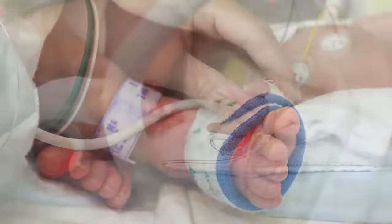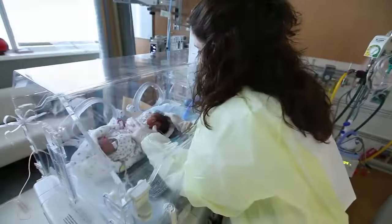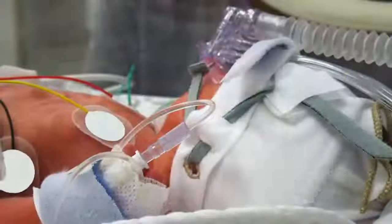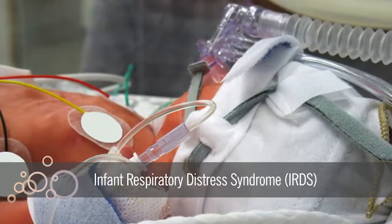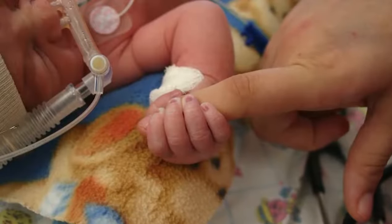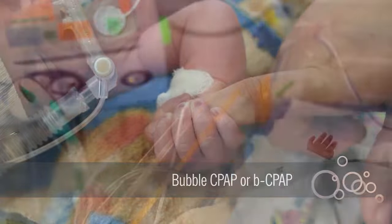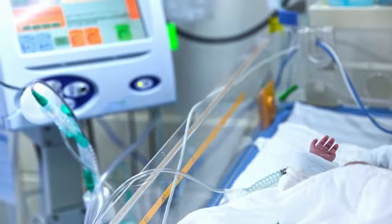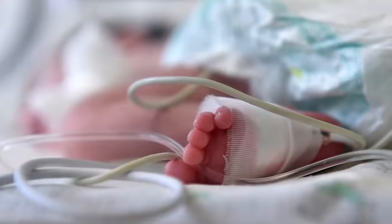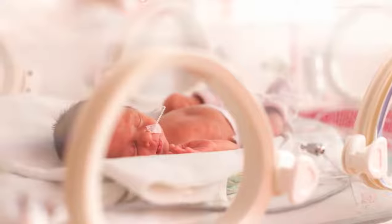Underweight and frail, early deliveries are susceptible to a number of issues. Premature babies often require specialized care upon arrival, including ventilation for those with Infant Respiratory Distress Syndrome, or IRDS. Neonatologists have been exploring the use of Bubble CPAP, or BCPAP, in the delivery room and as a primary mode for respiratory support of all premature infants in respiratory distress, in place of mechanical ventilation that is associated with lasting lung injury.